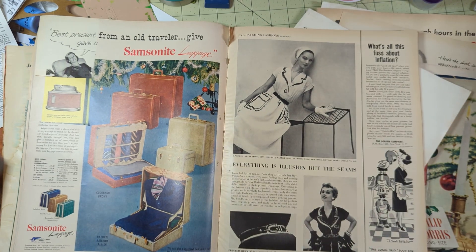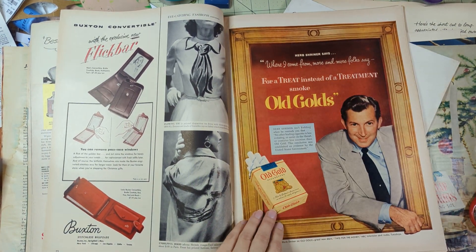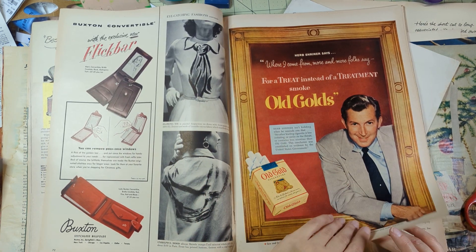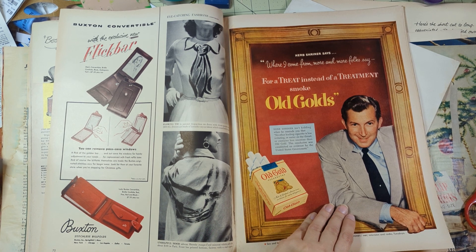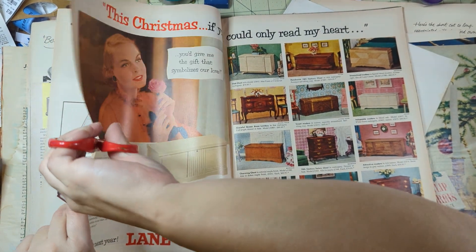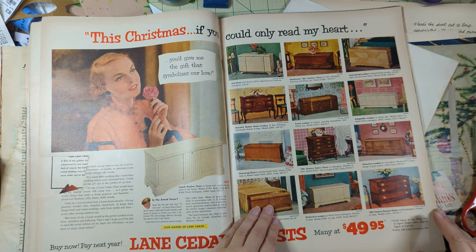'For a treat instead of a treatment, smoke Old Golds.' This must have been back when they were first coming out with how bad cigarettes were - 'No other leading cigarette is less irritating or easier on the throat or contains less nicotine than Old Gold - this conclusion was established on evidence by the United States government.' Bull sheep, let me just say that. I'm assuming this is when it first started coming to light - nobody did anything for another 50 years, but it started to come to light.